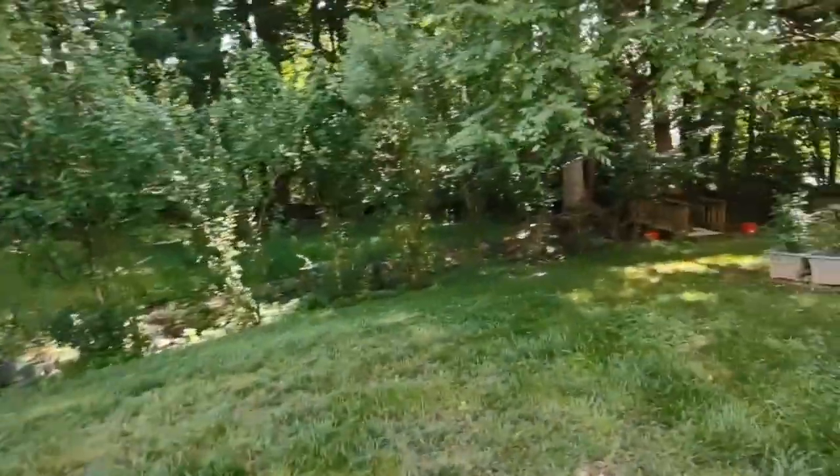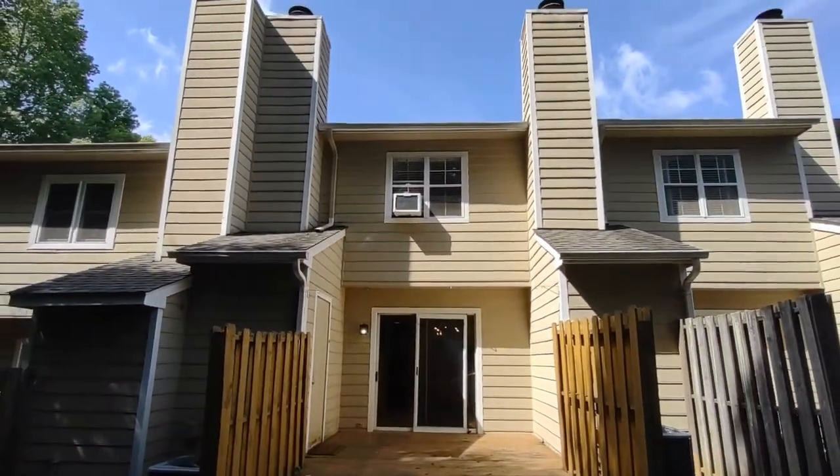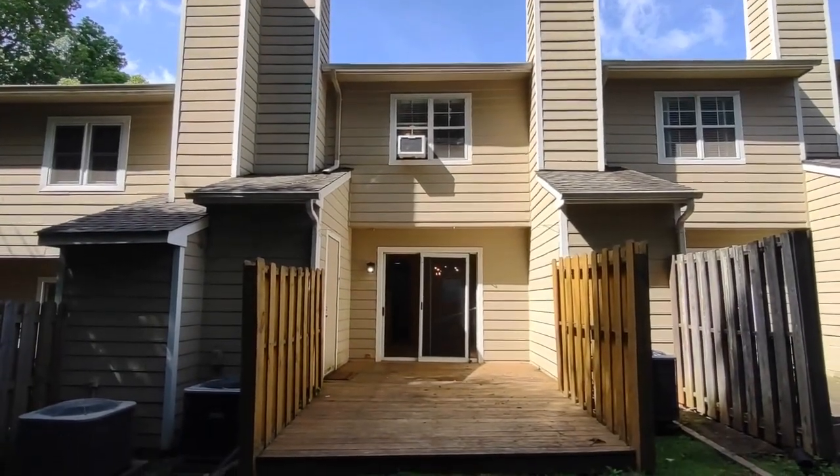For more information about this home, such as pricing or to schedule a viewing, please visit our website at www.touchpointpm.com. Thank you!